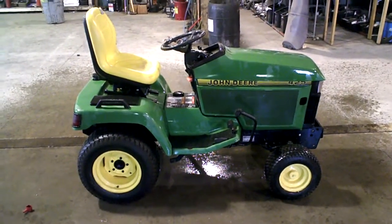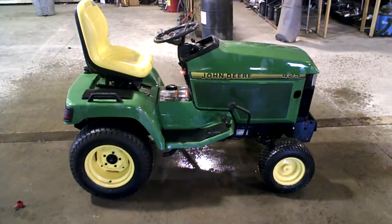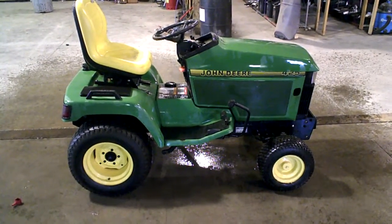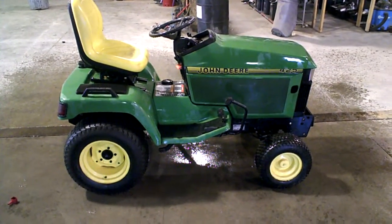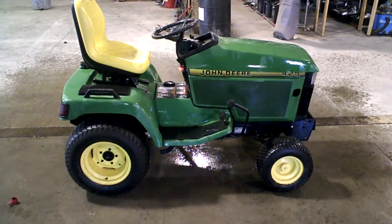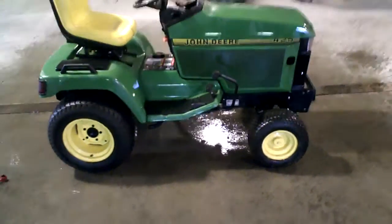Lot number 2279A, 1993 John Deere 425 lawn and garden tractor. We are tearing this machine down into parts. We are located in Detroit Lakes, Minnesota. Our phone number is 218-844-4968 if you want to buy parts off this machine, or you can visit us on the web at martosmotorsports.com.